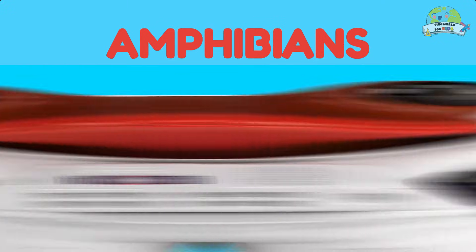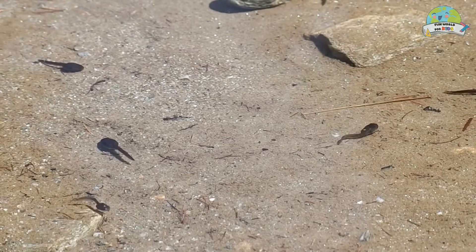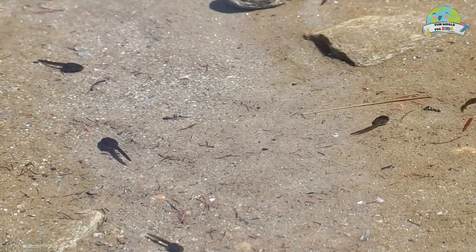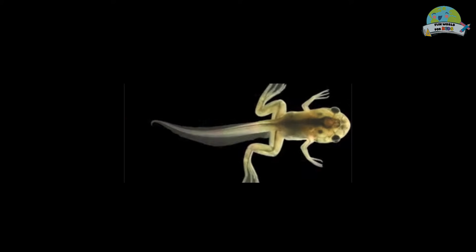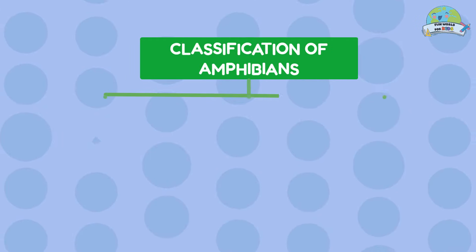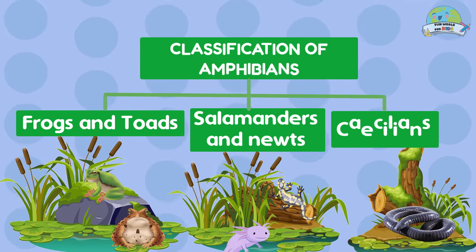Amphibians! These animals can live in water and on land. They are characterized because they have a phase of aquatic life during which they breathe through gills. When they become adults, thanks to a surprising metamorphosis, they develop lung and skin respiration and are less dependent on the aquatic environment. They are classified into three categories: frogs and toads, salamanders and newts, and caecilians.